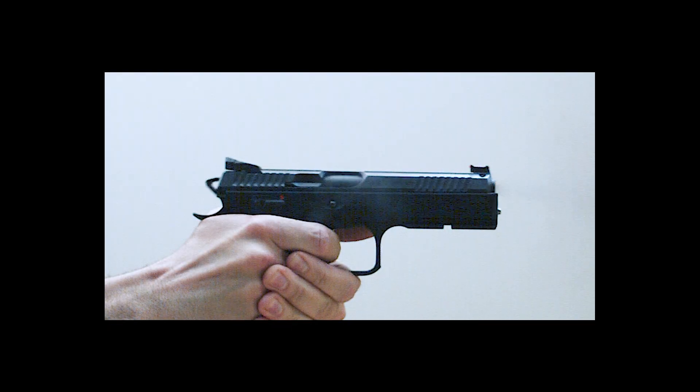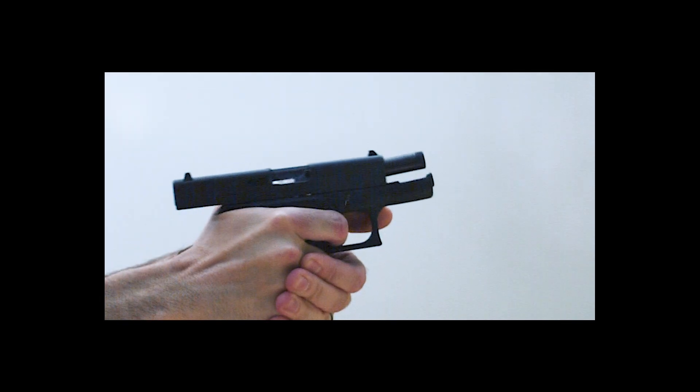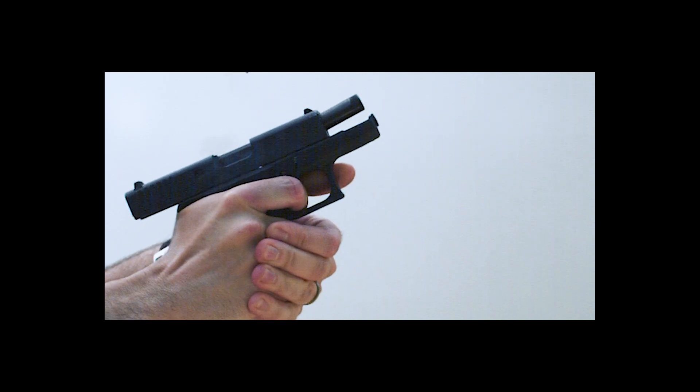Hello everybody, Chris Baker here from LuckyGunner.com. Today we're going to look at more high-speed footage to better understand what happens during handgun recoil that we normally can't see with the naked eye. This time we're looking for clues that might help explain why recoil feels different from one gun to the next. Every handgun recoils just a little differently than others, so we're going to look at some comparisons where that difference is really obvious.